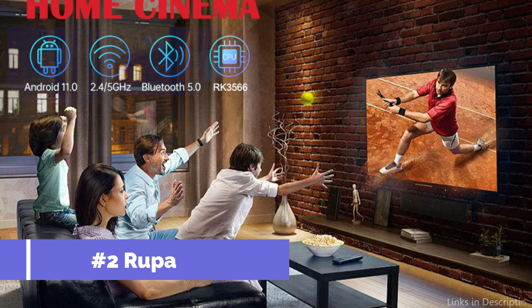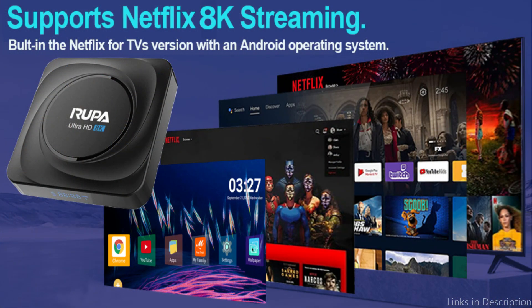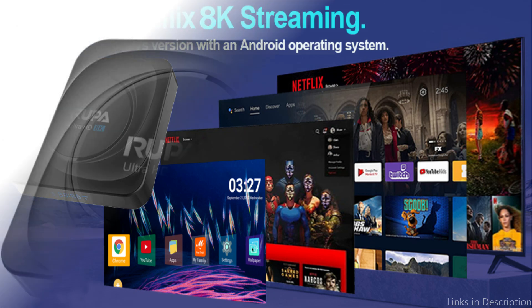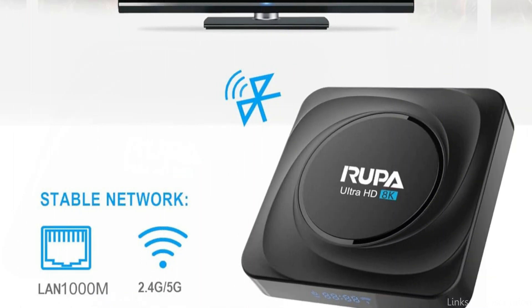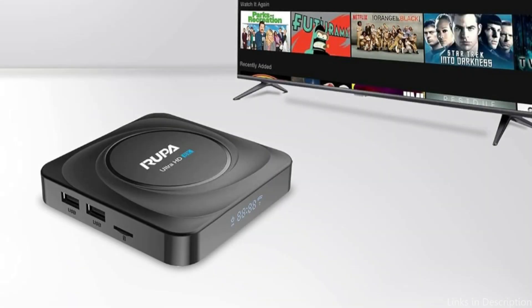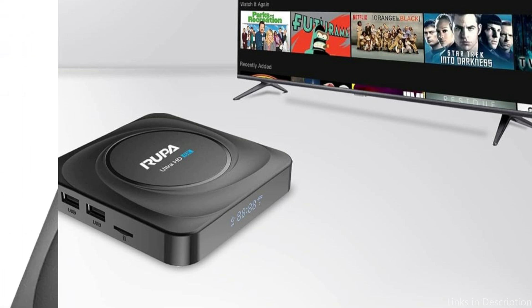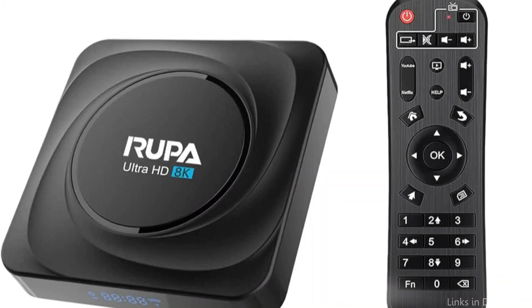On number two, we have the Rupa 8K TV Box. A major player in the world of high-definition games, the Rupa 8K TV Box offers a strong base for gaming and entertainment, precisely calibrated to meet the sophisticated demands of the gaming community. You can view 8K movies with ease thanks to its support for 3D and 8K ultra-high-definition quality. It also uses H.265 video decoding technology, which enhances the realism of the screen by highlighting every detail.